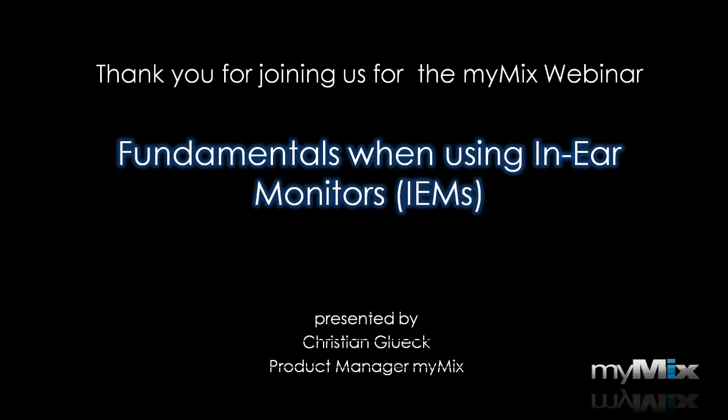Hello and welcome. My name is Christian Glück and I'm product manager for MyMix. Today I'd like to discuss some important points about using in-ear monitors.